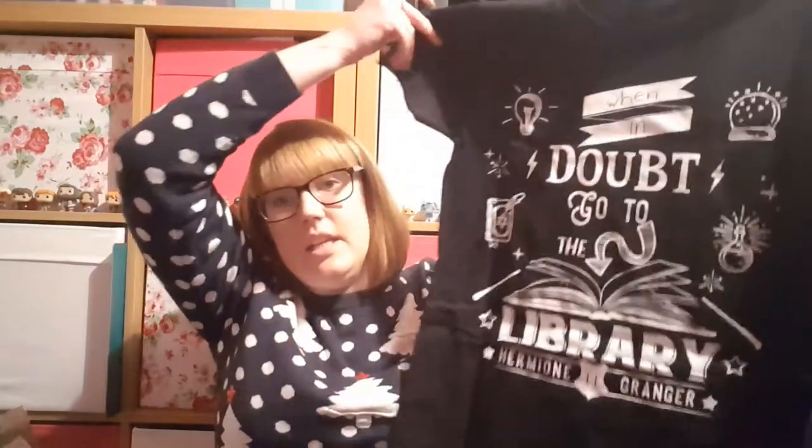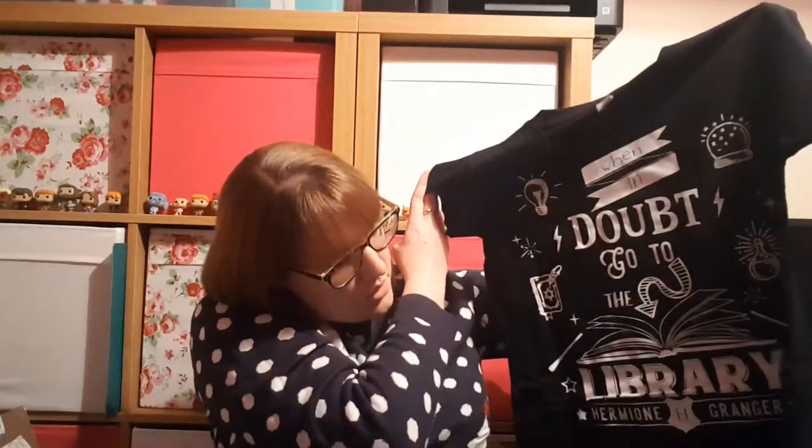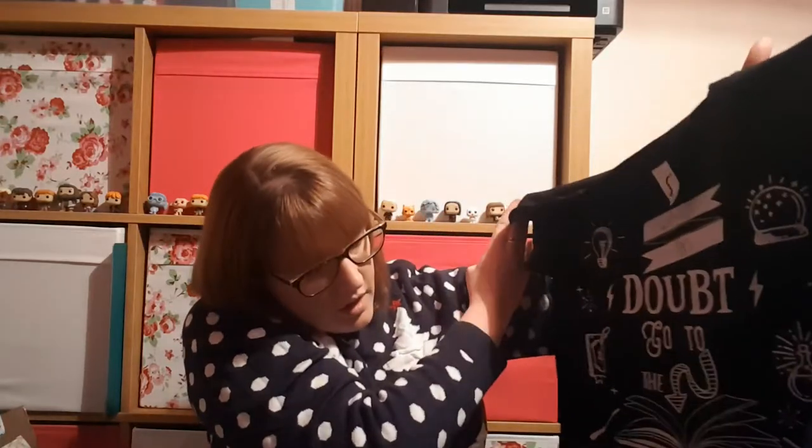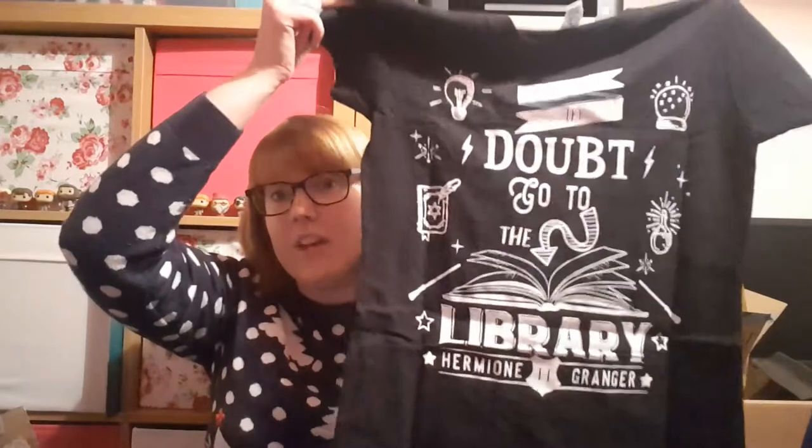It says 'When in doubt, go to the library' and it's got Hermione Granger written down the bottom. That's quite a nice t-shirt actually - I will probably wear that one, and that is rare for me to say. So that is a really good start, I'm liking that t-shirt.